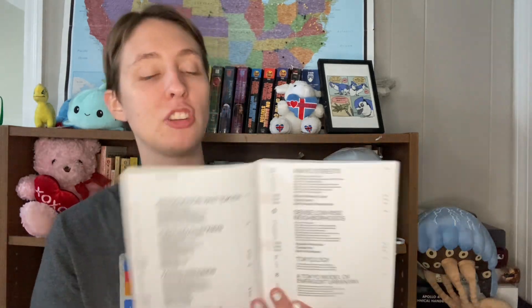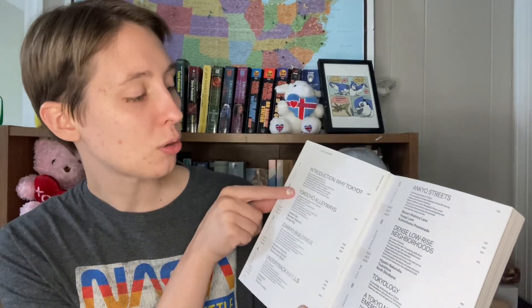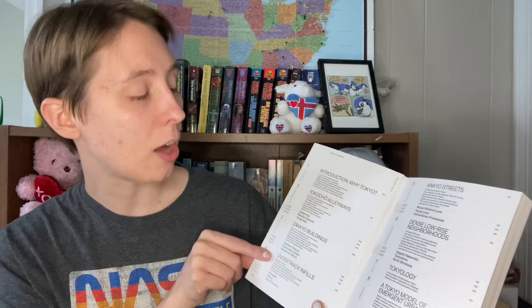This book focuses on Tokyo and aspects of the city that have been designed to make it a spontaneous city — a place that is enjoyable to live in or visit. It limits its scope to a small handful of topics, which I think does it a favor by enabling a deep dive. My pronunciation may not be correct, but the topics listed inside are: yokocho alleyways, zakkyo buildings, under-track infills, onkyo streets, and dense low-rise neighborhoods.